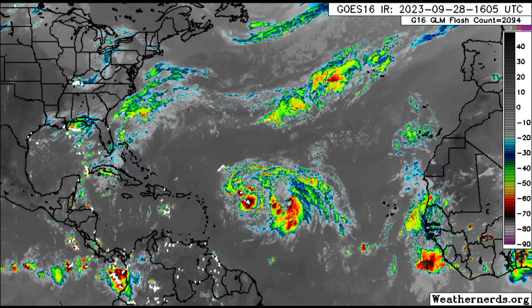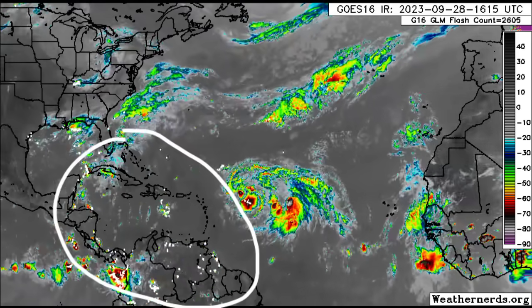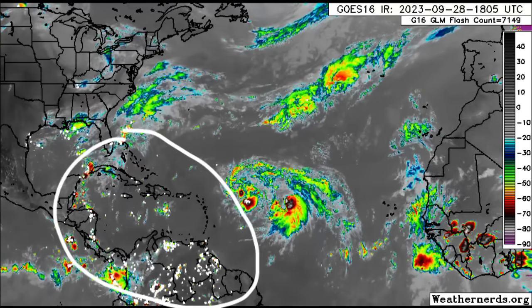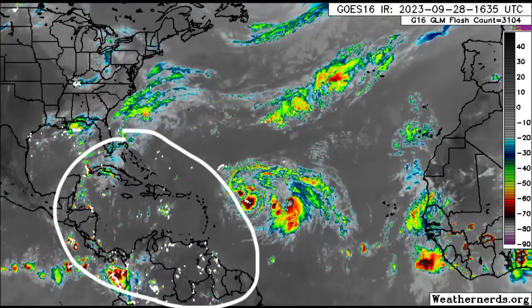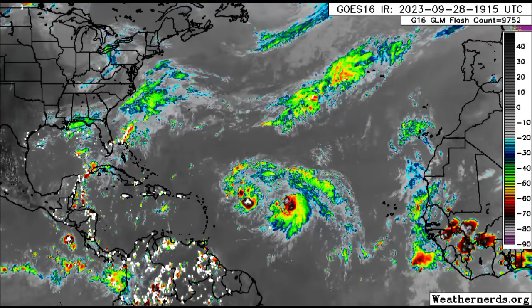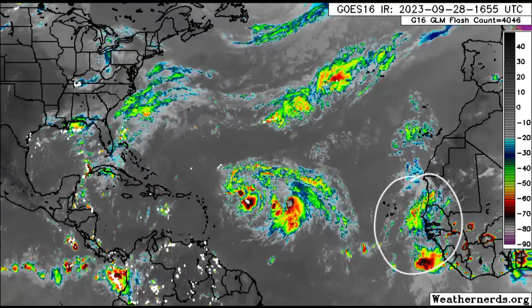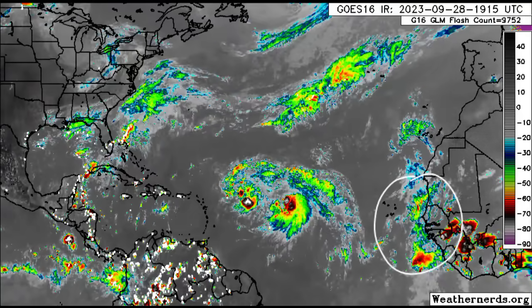Across sections of the Caribbean going into northern South and Central America, we can see some thunderstorm activity in some spots. Those white dots you're seeing are indicating lightning strikes. A new tropical wave is off the African coast, with the ICON model showing something interesting — it's thinking we could see some development of that system down the road.